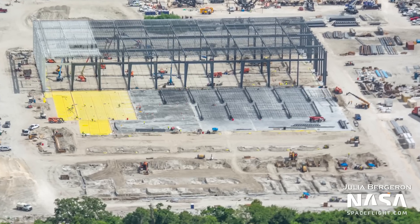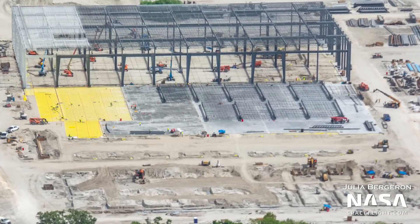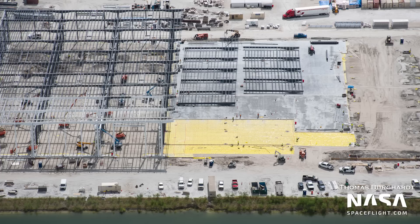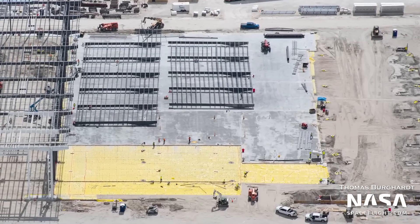It feels like we have a race of the Star Factories going on here, with one being built in Boca Chica and one being built at the Cape. The Star Factory building takes the place of all the tent structures we see at Starbase, and will likewise be the place in Florida where ships and boosters are manufactured and possibly stored.